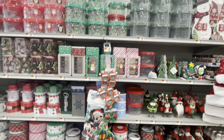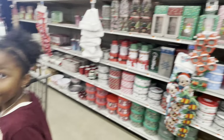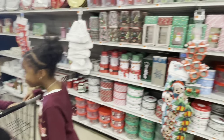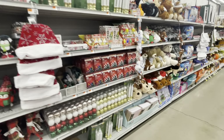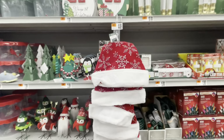Hey everybody, welcome back to Shiny Shop and Saga. So we are in Stop and Shop — we just left Joann. I just wanted to come in. I came to get a cabbage and some sausage, but of course I passed on this aisle and I did see some Christmas stuff. So I just want to show you guys what I see.